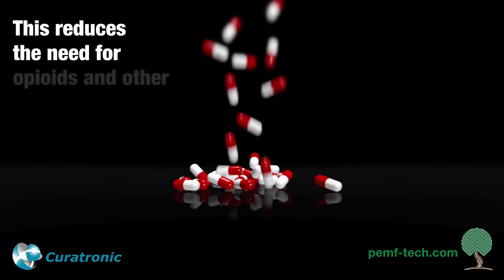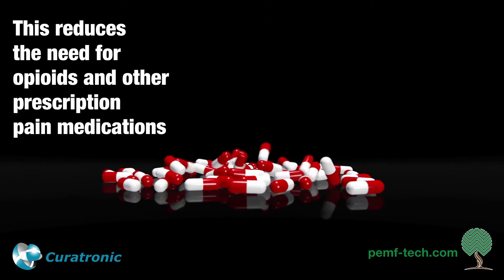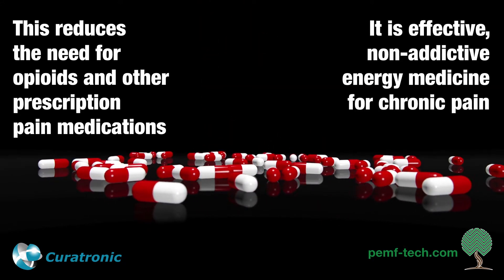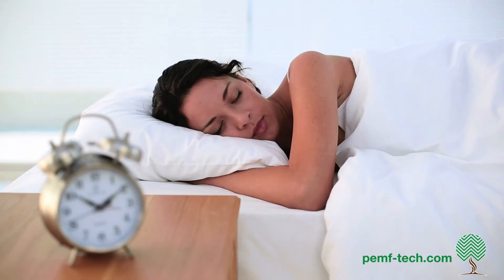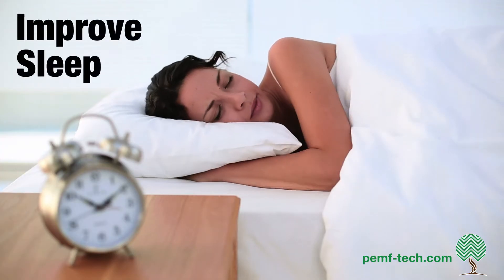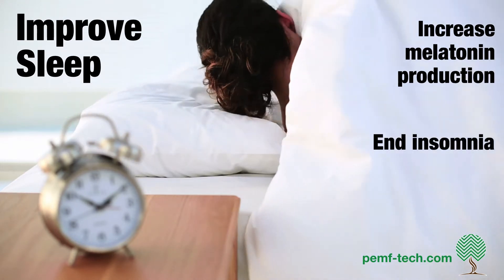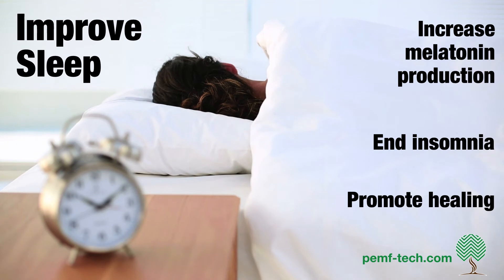This reduces the need for opioids and other prescription medications. It is effective, non-addictive energy medicine for chronic pain. With PEMF, you can improve sleep, increase melatonin production, end insomnia, and promote healing during the sleep cycle.